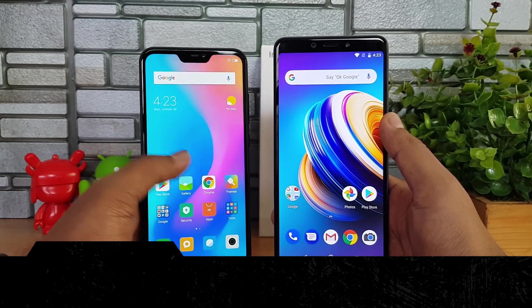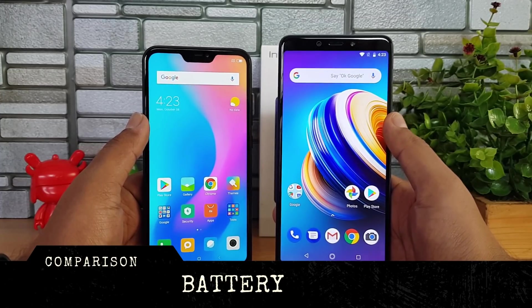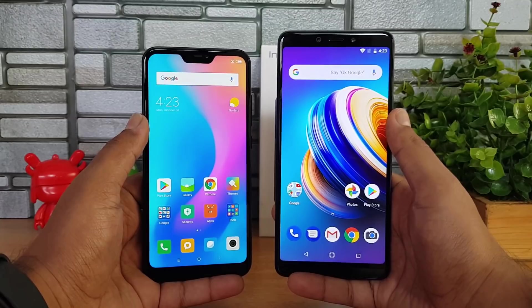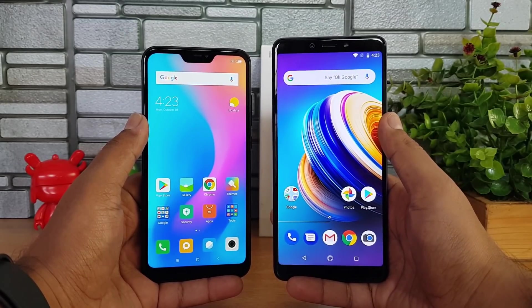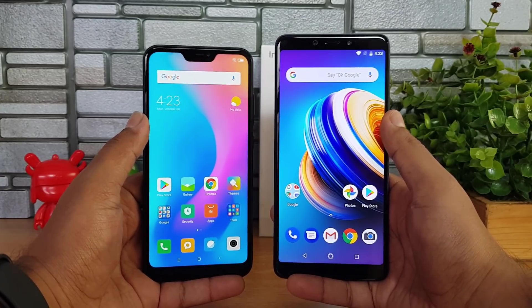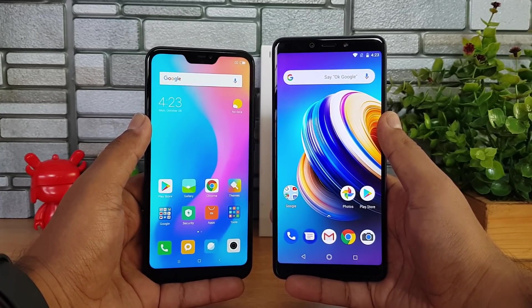Moving on to battery — the Redmi 6 Pro has a 4000mAh battery while the Infinix Note 5 has a larger 4500mAh battery. The Infinix Note 5 also includes an 18-watt fast charger, while the Redmi 6 Pro comes with a standard 10-watt charger. Battery life is definitely better on the Infinix Note 5 with its higher capacity battery and better screen-on time.